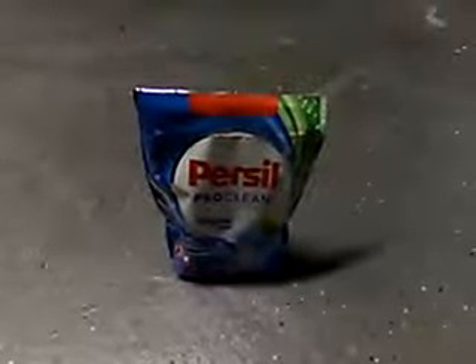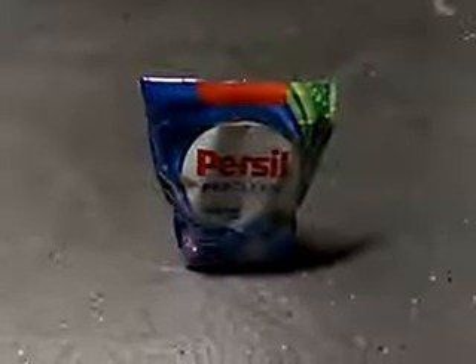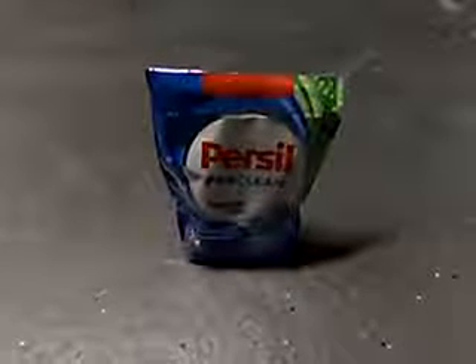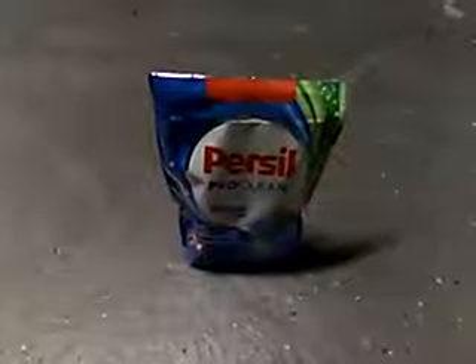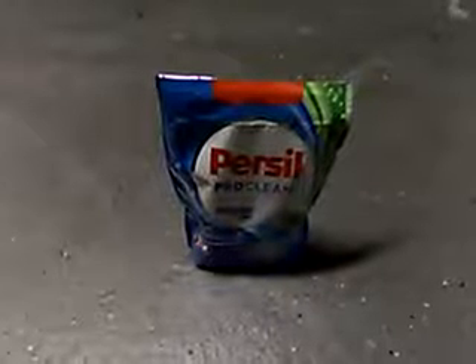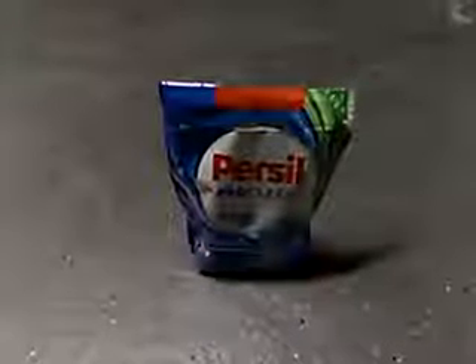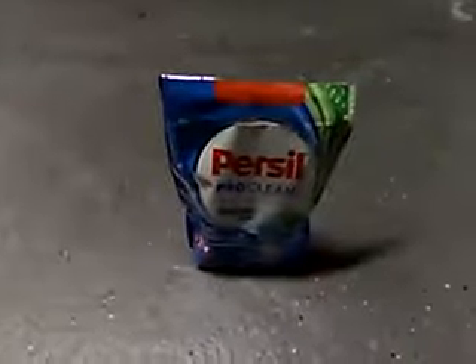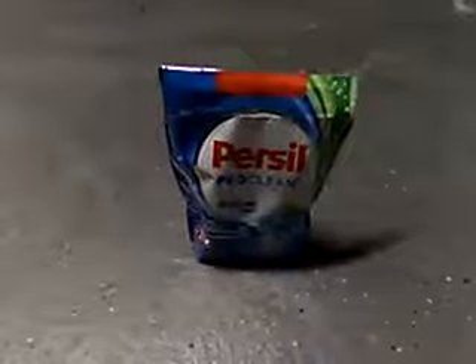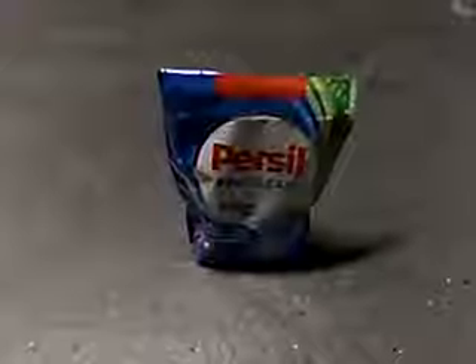Hey everyone, welcome back to my channel. This is just a quick coupon alert. I don't have the coupon in front of me, so I'm showing you one of the products. On coupons.com there is a three dollar printable coupon for Persil laundry detergent — the liquid or the caplets, any variety.